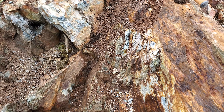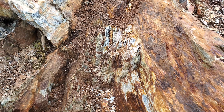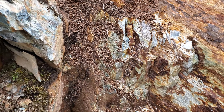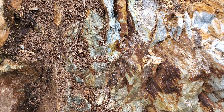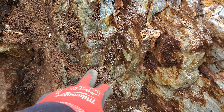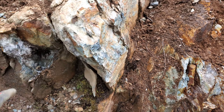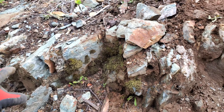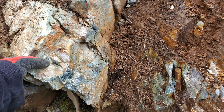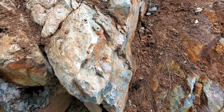We're hammering some samples out so we can do some XRFs to check the copper, zinc, and lead results. This is the first area here and you just have a massive sulfide vein right here — it's about 20 centimeters thick, gets a little bit thicker down here. This is all quartz here, quartz stringers all over beside it, so the value for this is probably going to be deeper down.